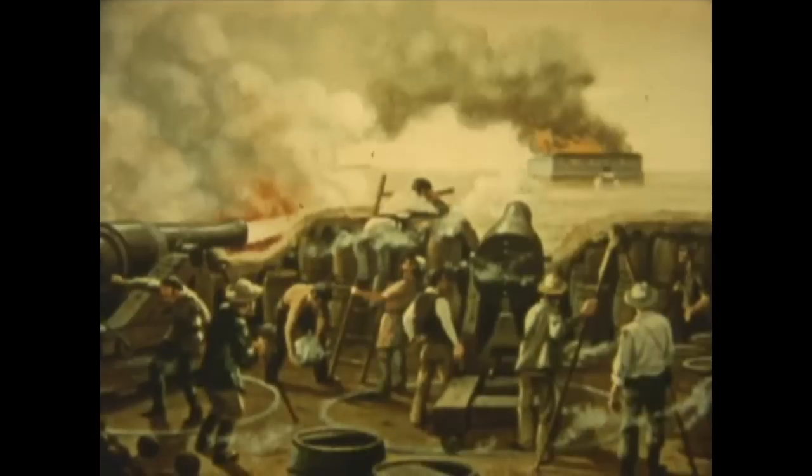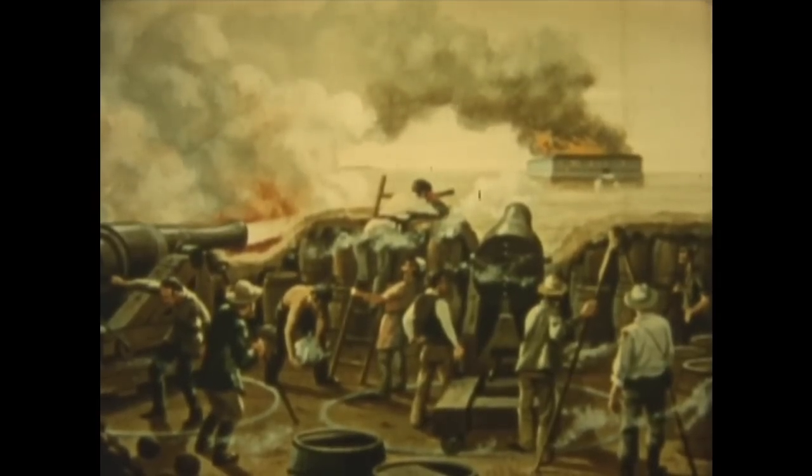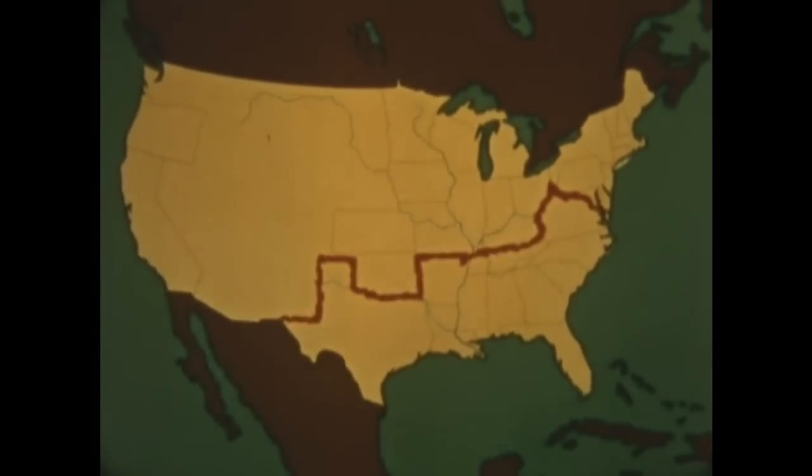Early morning, April 12th, 1867. The first Confederate shots fell on Fort Sumter in Charleston Harbor. Through 34 hours of bombardment, no help came. The flag was lowered. The nation was torn by civil war.